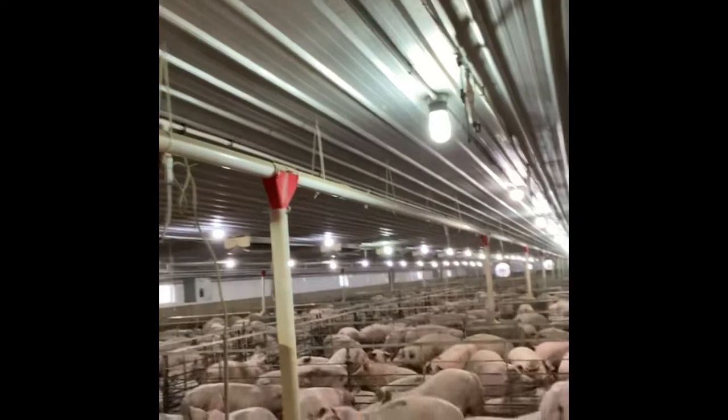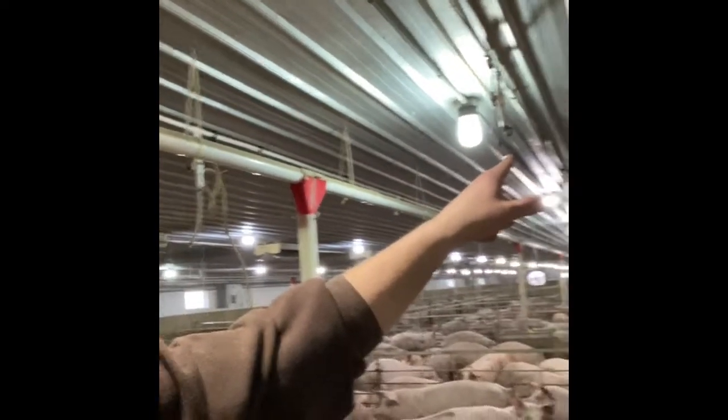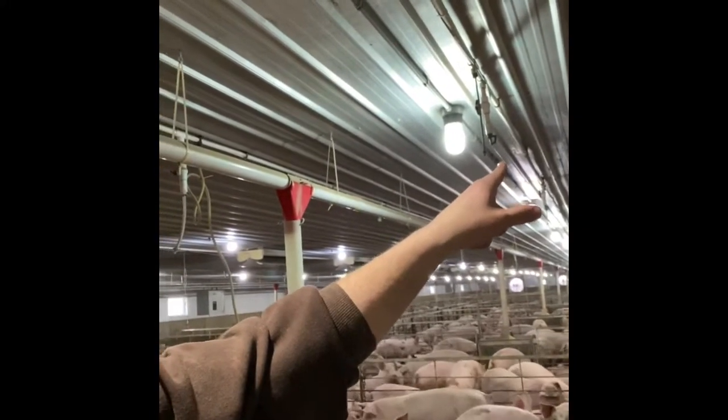Another nice thing to help pigs cool down when it gets hot is we have sprinklers. Just like you might run through a sprinkler to cool down, pigs have the same thing. This little device right here is a mister — we turn the water on and mist the pigs. We don't run it all day, but on an interval, maybe five to ten minutes out of every hour, just to keep the pigs and the air cool.